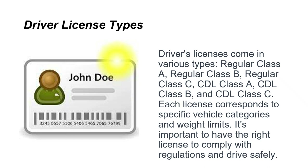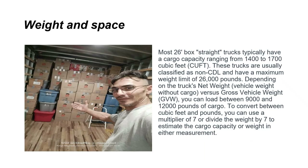Most 26-foot box trucks have a cargo capacity of 1,400 to 1,700 cubic feet. These trucks are typically classified as non-CDL and have a maximum weight limit of about 26,000 pounds. Depending on the truck's net weight versus gross vehicle weight, you can load between 9,000 and 12,000 pounds of cargo. To convert between cubic feet and pounds, use a multiplier of seven, or divide the weight by seven to estimate capacity.